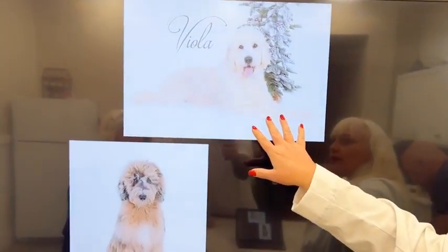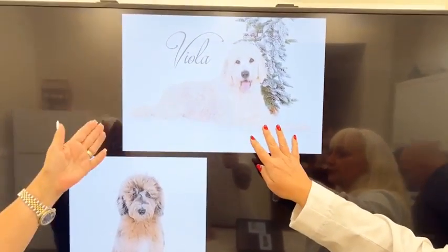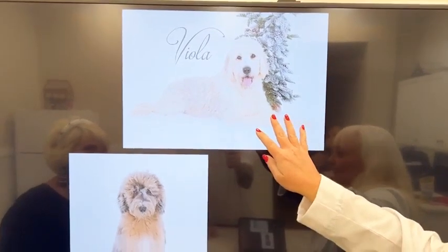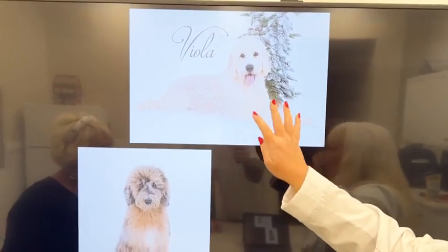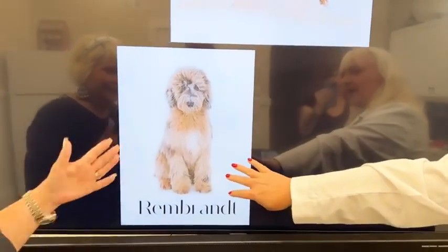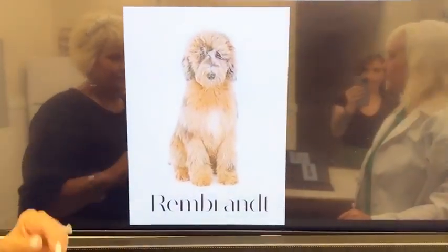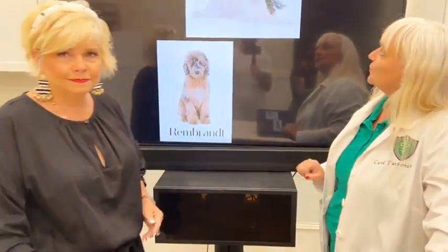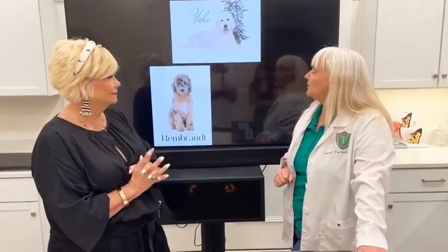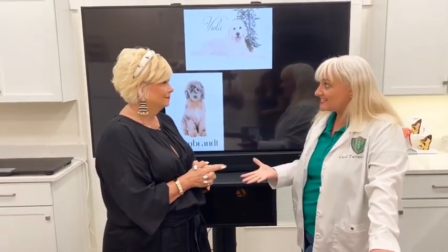This litter was bred specifically — so these are the two boys we're talking about — and here are the parents. Viola was born here; she is from one of our poodles named Jenny and our golden retriever Davide. So we know her history, we know her genetics. And Rembrandt — Rembrandt is our beautiful merle poodle. Combining those genetics, we're going to get that wonderful coat that we need.